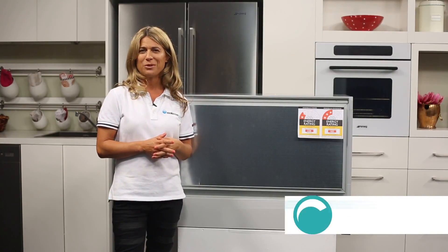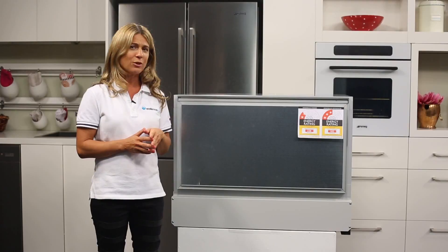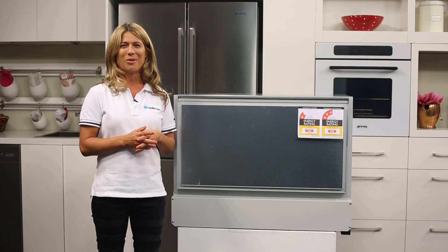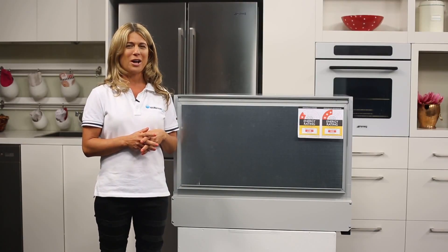Because this unit is designed to be built into your kitchen, be sure to purchase a panel and handle that will match surrounding cabinetry. Or check out the accessories tab on our site for the stainless steel option from Fisher & Paykel.